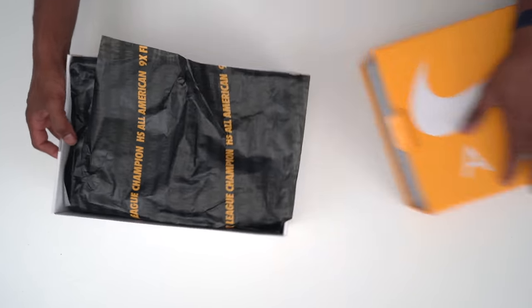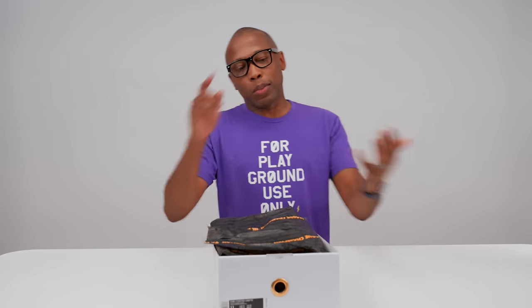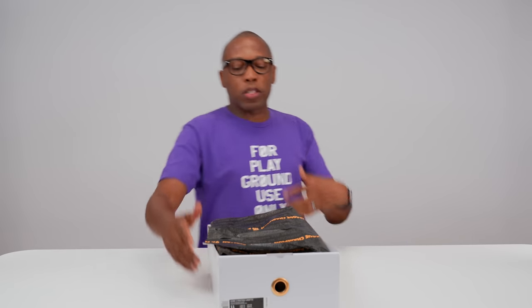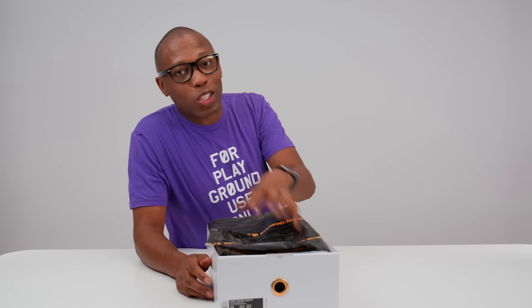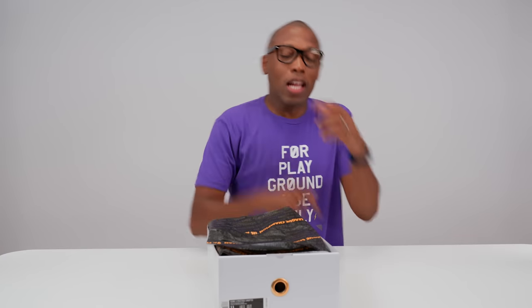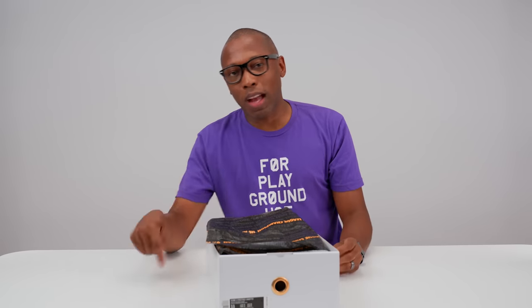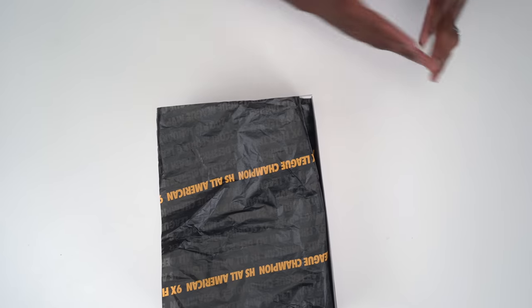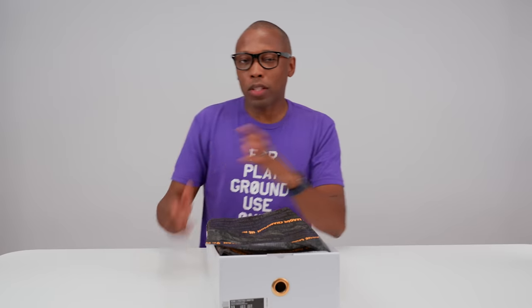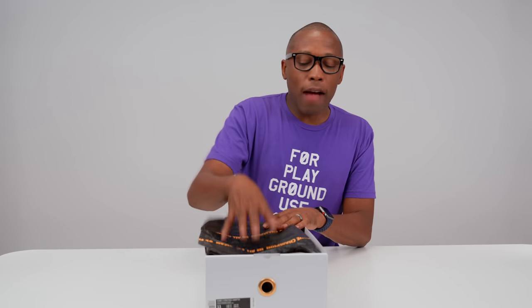Most of you know the 2021 Hall of Fame class was just inducted — Kobe, Kevin Garnett, Tim Duncan, and a bunch of other folks — and Undefeated created this colorway for Kobe Bryant's shoe. I really like what Undefeated has done with Kobe. I feel like they're doing what Concepts does with Kyrie — these really cool relationships that feel organic and speak to the product and to the player they represent.